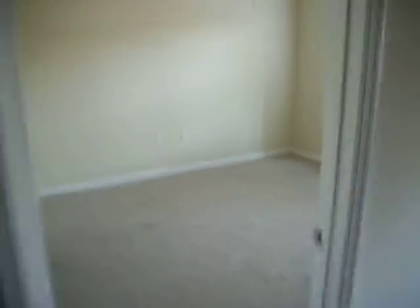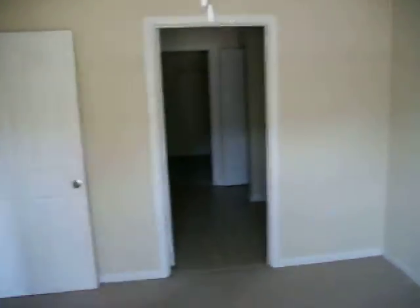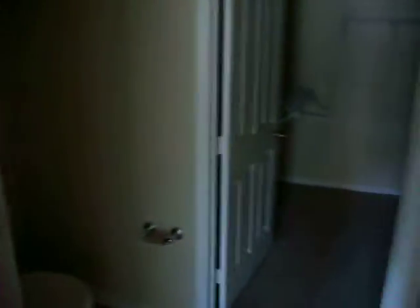Let's take you into the master bedroom, which has a ceiling fan. Here's the master bathroom — it does have a deep soaker tub, it's a garden tub. It also has a walk-in closet which is quite big.